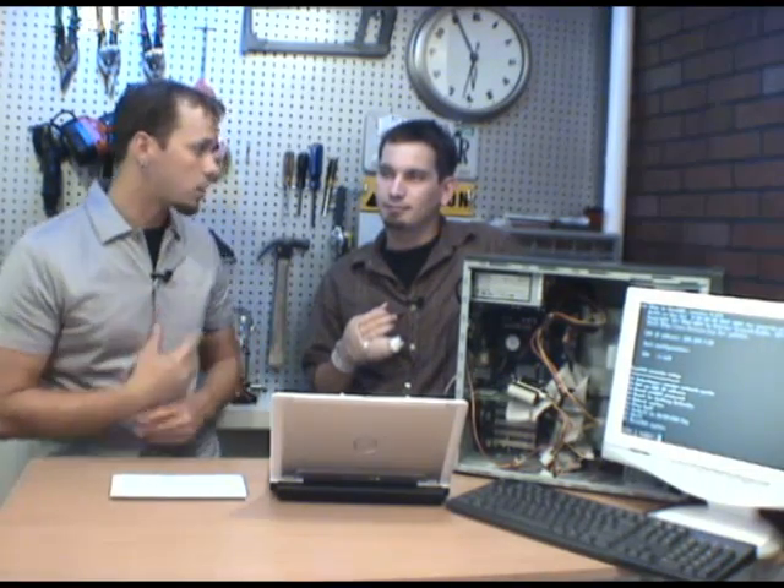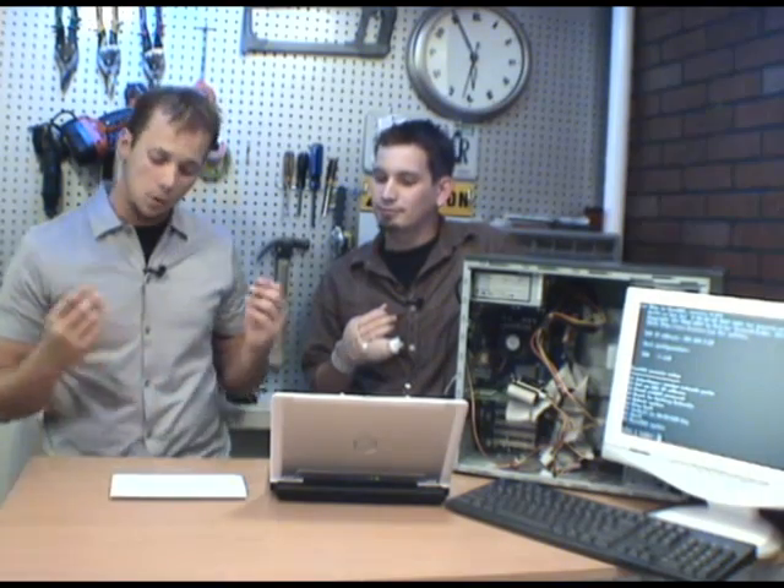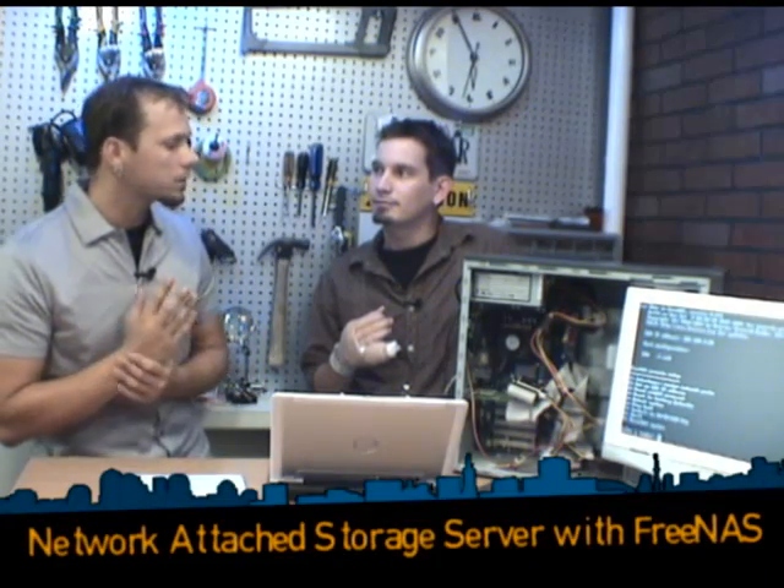Backing up your data — it's something all of us should do, but most of us rarely actually do it, whether we just don't have the correct solution for it, the space, or whatever. Now, there are some good solutions out there for network-attached storage to back your data up, and Darren has found a great way to make a network-attached storage.